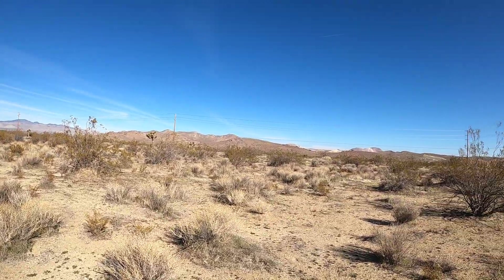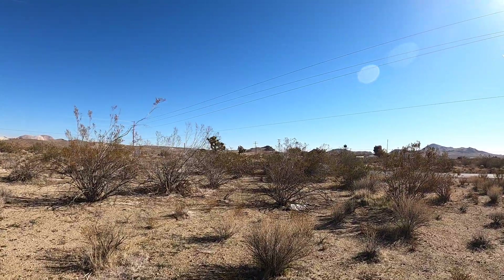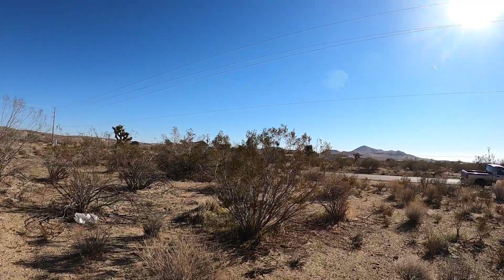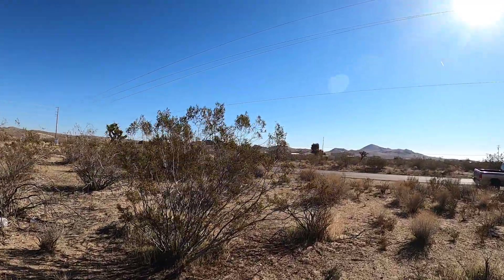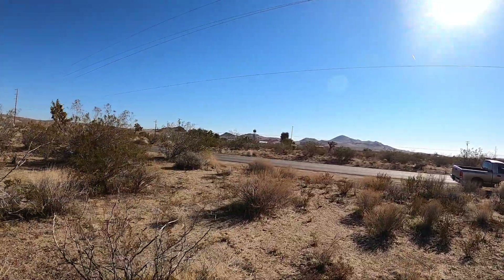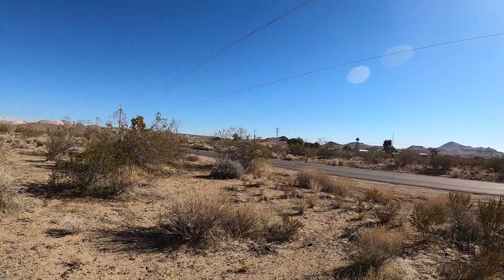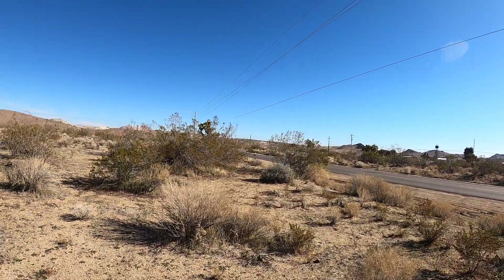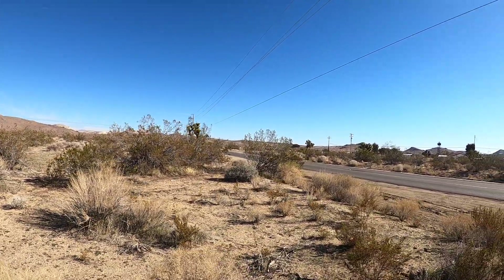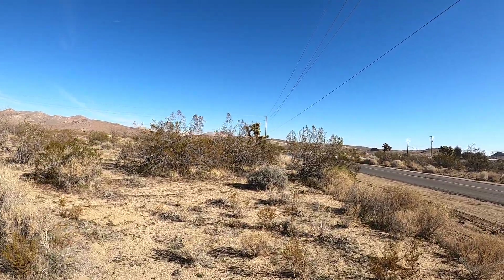So this is where they filmed some of the Blazing Saddles shots. Let me walk over to the road out here. This is Mojave and Tropico Road, and it intersects — there's another street right up here, which is Sweetster Way.